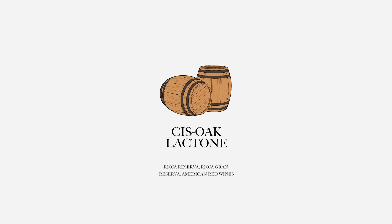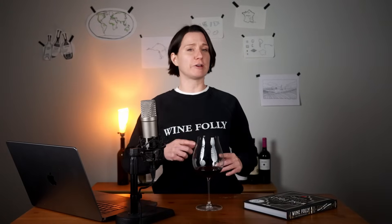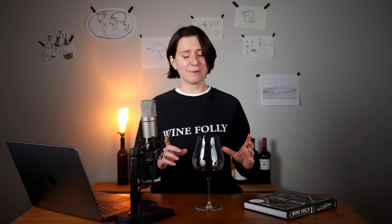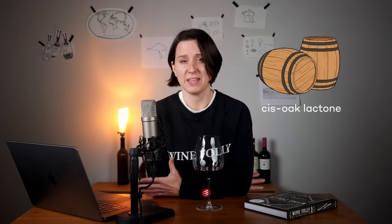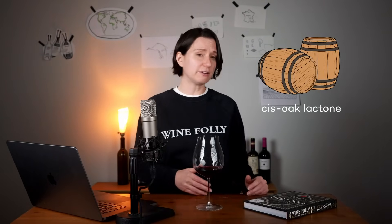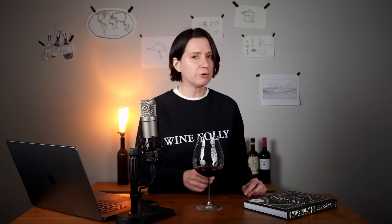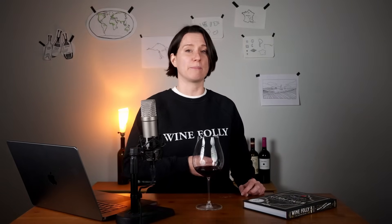Have you ever smelled coconut in a red wine? That might be thanks to an aromatic compound called cis-oak lactone — one of the key compounds extracted from oak barrels during aging. This compound is most commonly found in wines aged in American oak, like Rioja Reserva.